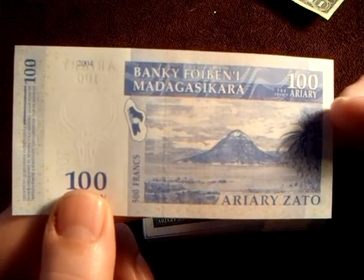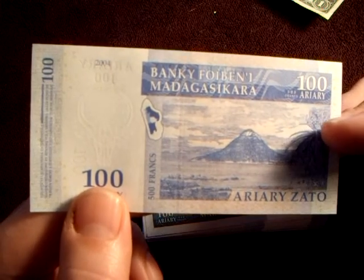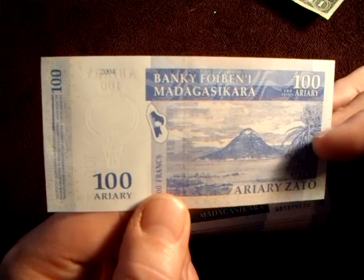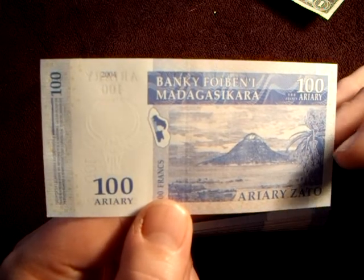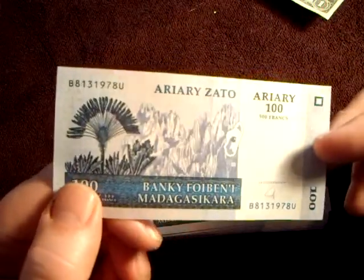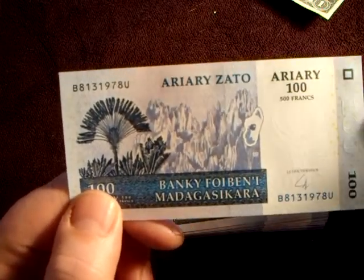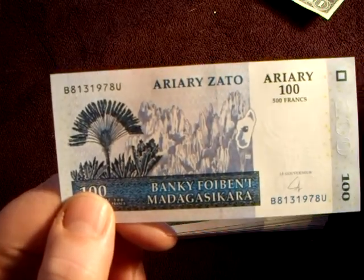And you have what looks like a volcano, which I think is pretty neat. So there you have it — my 500 francs banknote from Madagascar, a hundred ariary. I don't know if that's two different forms of money on one banknote or not. If you have some wisdom you'd like to impart on this banknote, feel free to let us know, because it's very interesting — 'ariary' 100 and 500 francs.